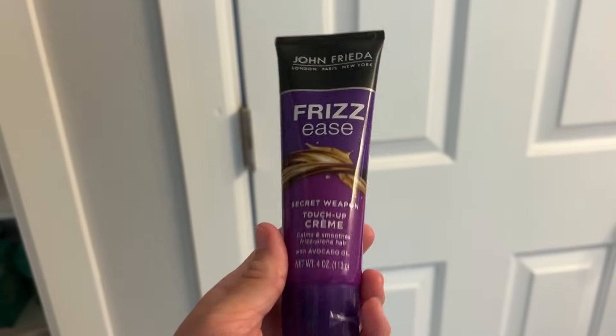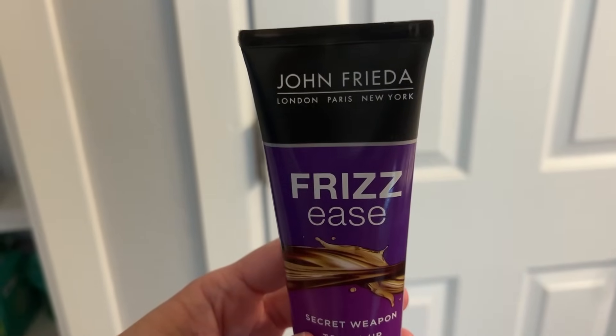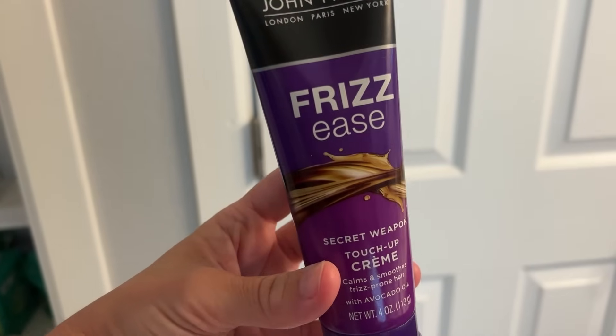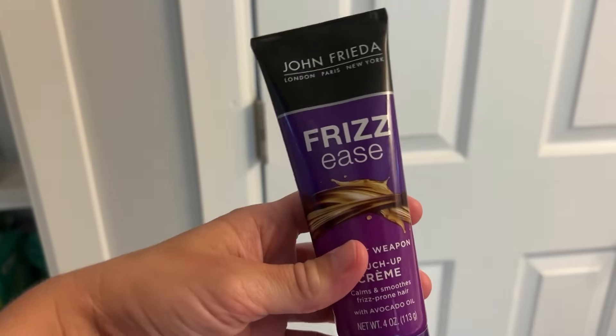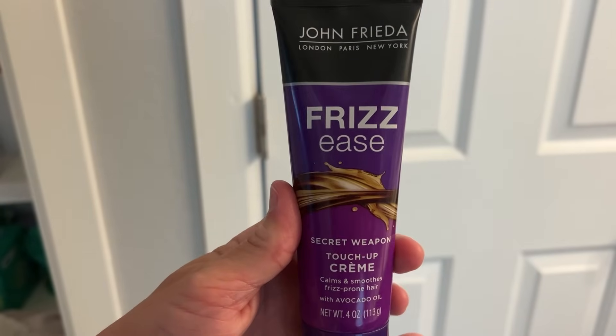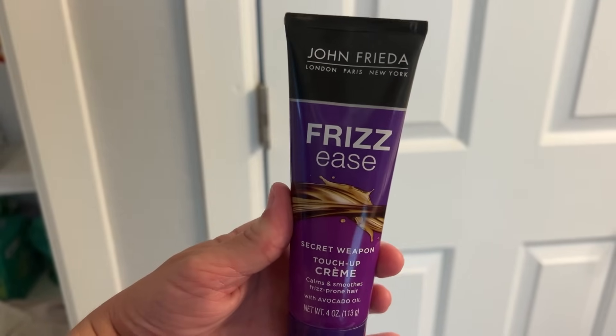I already have the thumbnail done, so that's one check off the list today. I'm in my bathroom and I just want to show you guys this is what I use to keep those little flyaways away. It doesn't work all day with the Florida humidity, but first thing in the morning it does the job.